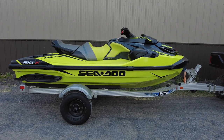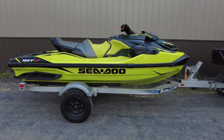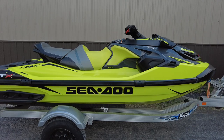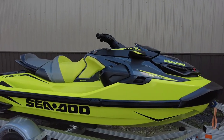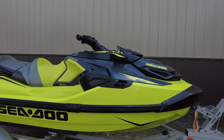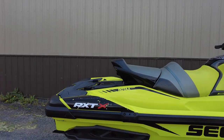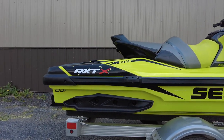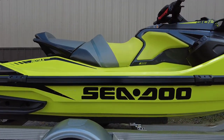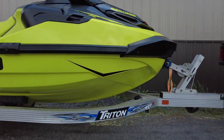Hey everyone, this is Keegan from National Power Sports. This is a 2018 SeaDoo RXT X300 with built-in sound system — runs and rides well. Designed for ultimate control and convenience, the RXT 300 brings water sports performance to the next level with its Rotax 1630 ACE motor, putting out 300 horsepower on a lightweight and durable ST3 deep V-hull design.